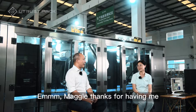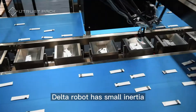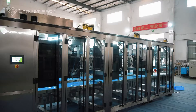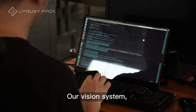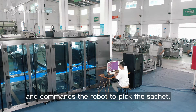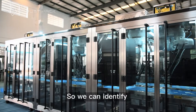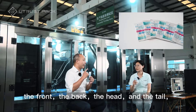Hi Maggie, thanks for having me. Our computer vision system works with the delta robot. The delta robot has small inertia, less singularity, and a closed-chain kinematic calculation that can be very fast. This means very fast speed and accuracy for picking and placing. Our vision system sends coordinates of the target to the delta robot to pick the sachets. The deep learning algorithm can capture minute details, so we can identify the front, the back, the head, and the tail — a 4-degree reference identification.